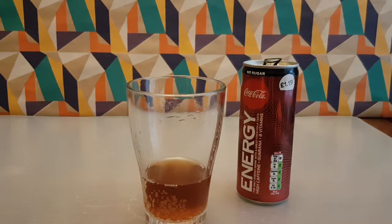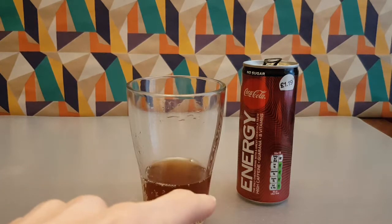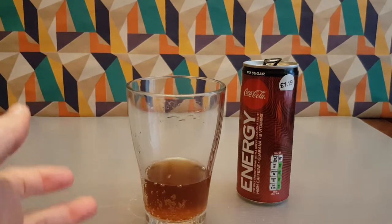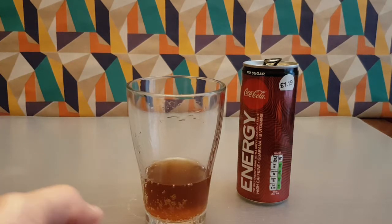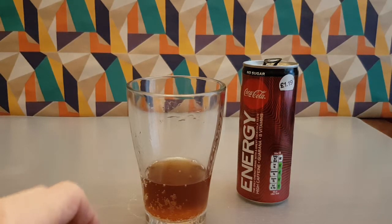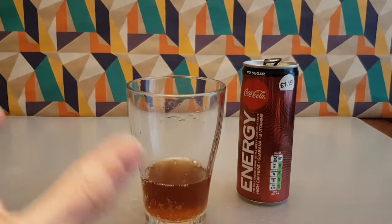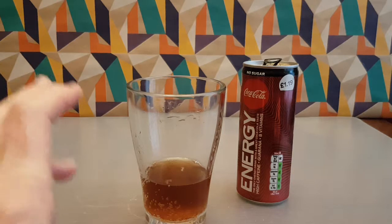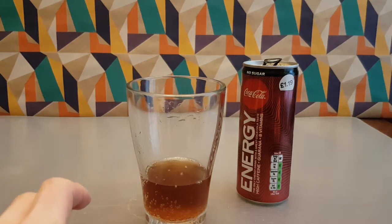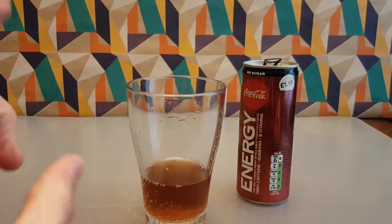It definitely tastes like Coke Zero. You can tell they've got the base flavor in there, but there are other twangs in here too. I really do want to try the full sugar version, but this isn't bad — it's just the zero sugar thing throwing me off. It doesn't entirely taste like Coca-Cola, which is weird, but it's the energy version.